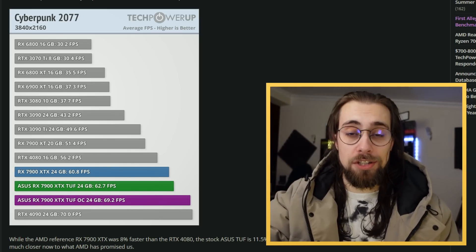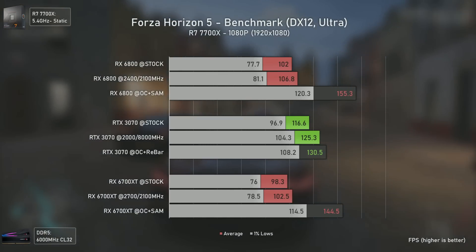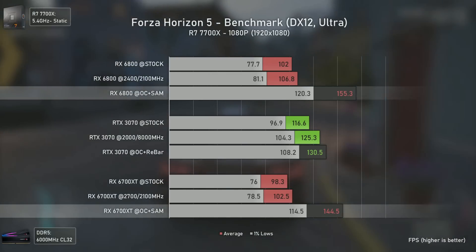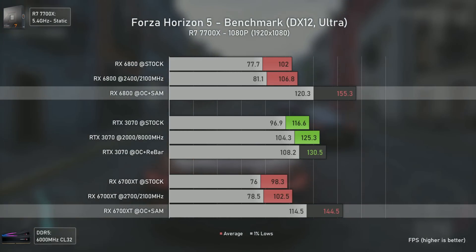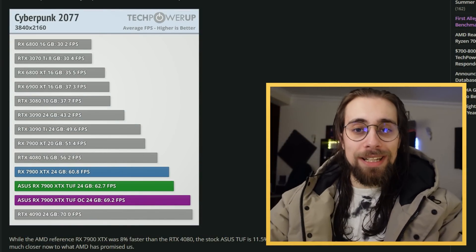The same thing happened about a year ago when I was testing with Smart Access Memory. I delivered tests at stock, overclock, and Smart Access Memory — but reviewers were not testing with Smart Access Memory enabled, even though it gave a huge performance boost in some titles. Showing the full picture is very important; showing only stock results can be misleading.